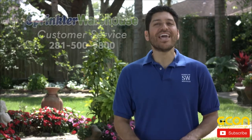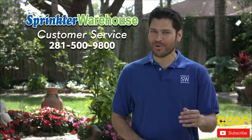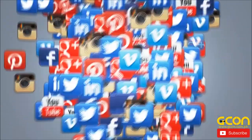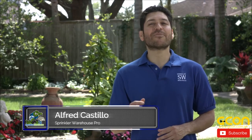Sprinkler Warehouse has everything for your irrigation needs so that your trees, lawns, flower beds, and gardens are lush and beautiful. If you have any questions about our products, give us a call or chat with one of our customer service agents on sprinklerwarehouse.com. They really know their stuff and they'll get you squared away. Subscribe to our YouTube channel for more how-to videos and irrigation tips. For Sprinkler Warehouse, I'm Alfred Castillo, your Sprinkler Warehouse Pro.